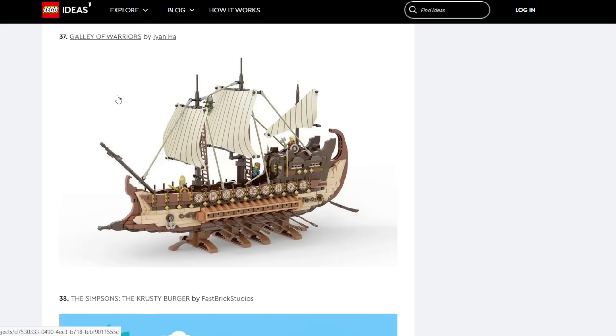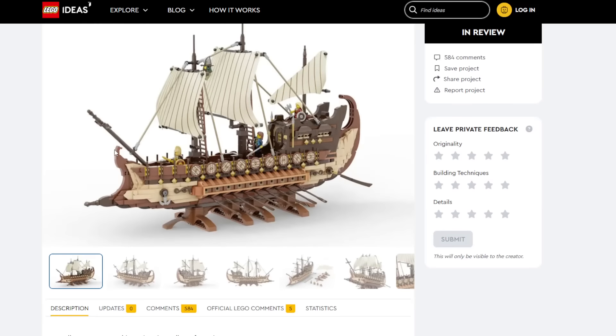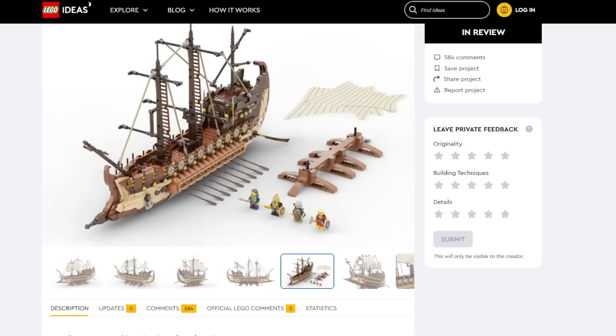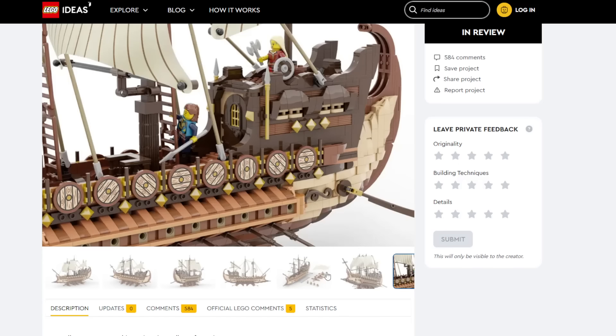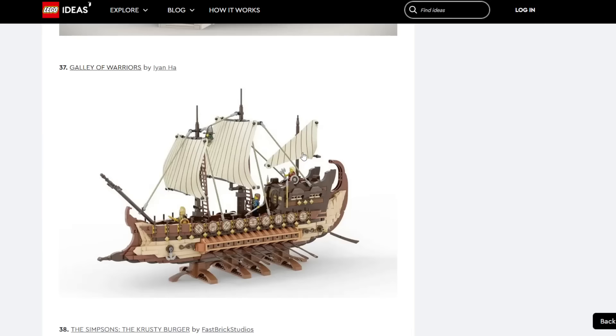Gallery of Warriors — this is absolutely an incredible build, what a display piece. Of course we got the LEGO Ideas Viking Village recently, but to get this detail of a Viking ship — there's a possibility. There's some overlap with what LEGO Creator put out recently, but I think there is still a possibility. Low possibility but still possible.